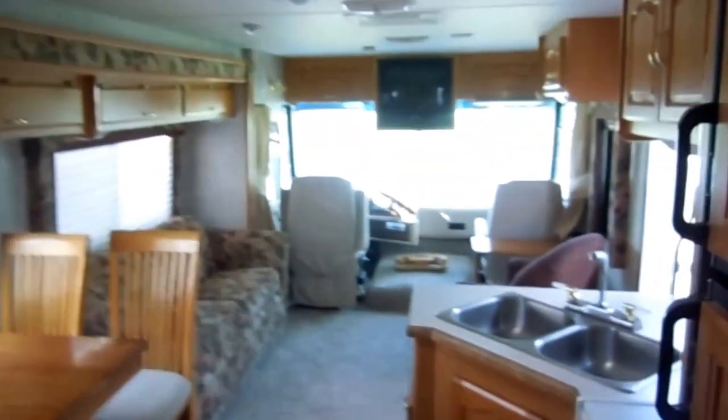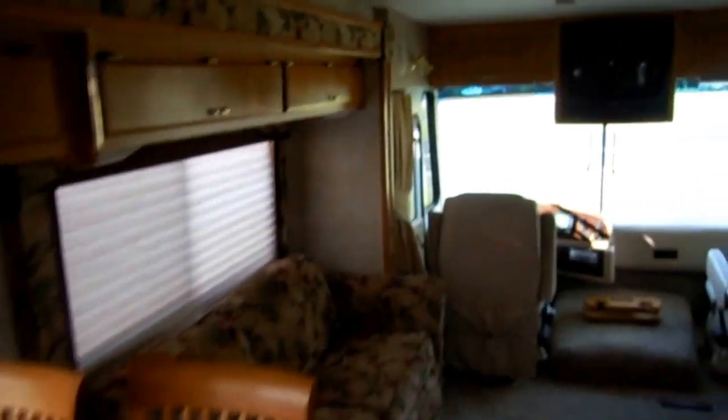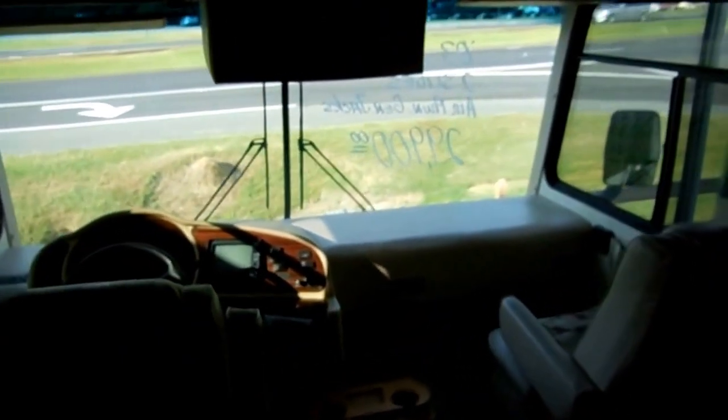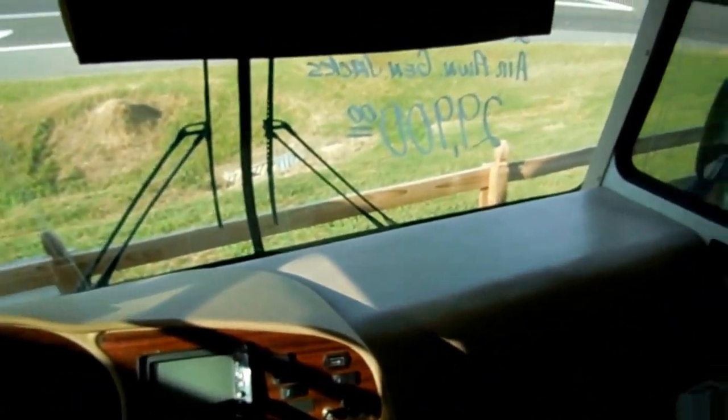Just a nice clean motorhome. For under $30,000, this is not bad at all — Workhorse, two slides, awning toppers, everything you need, nothing you don't, all for under $30,000. From what I've seen online, other dealers are asking close to $40,000 for this same motorhome, but ours is only $29,900.